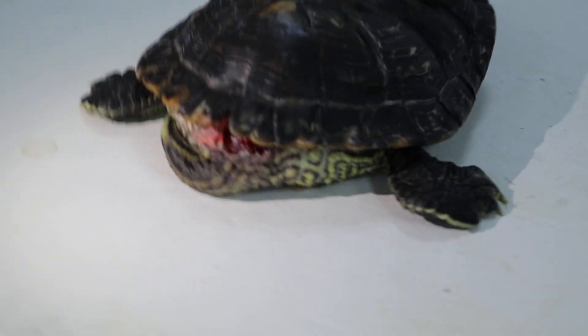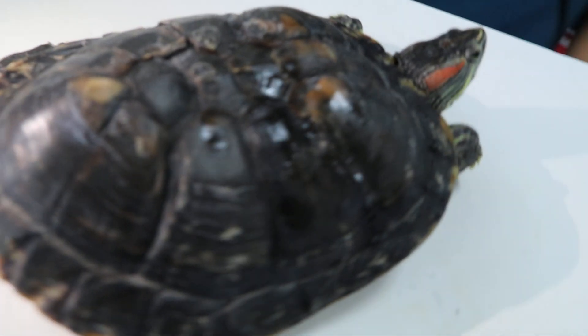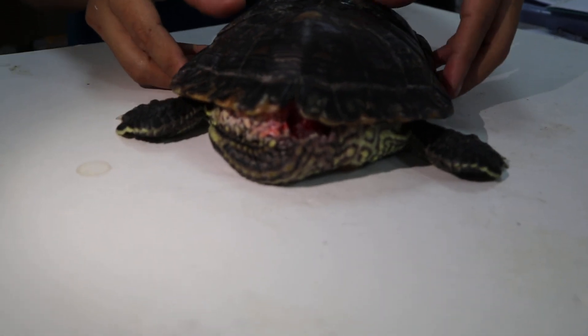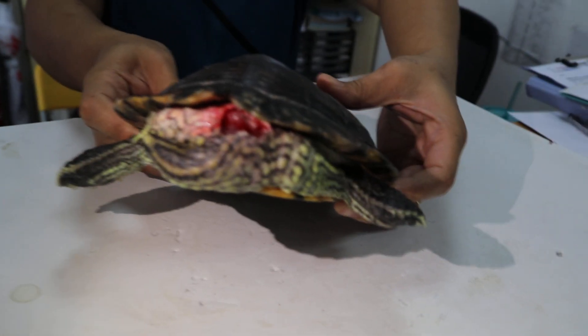Today is the 29th of September 2019, and this is a 13-year-old red-eared slider male. We finished the surgery — we were lancing the abscess, which is shown in another video, and I've cut off the dead skin.